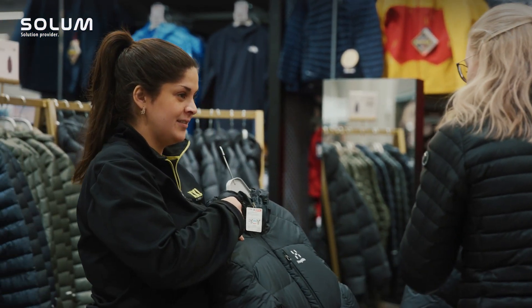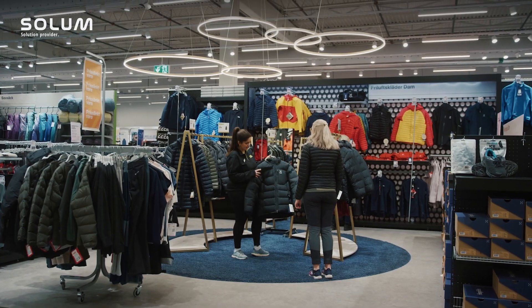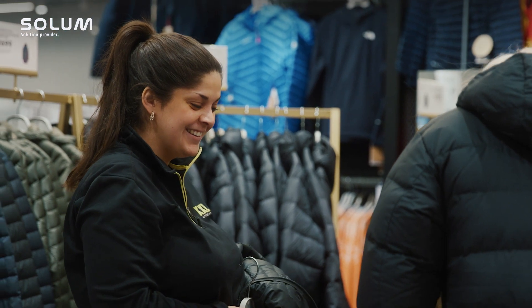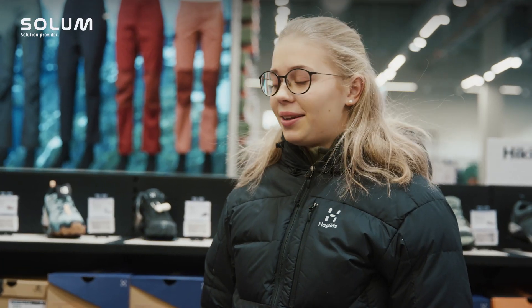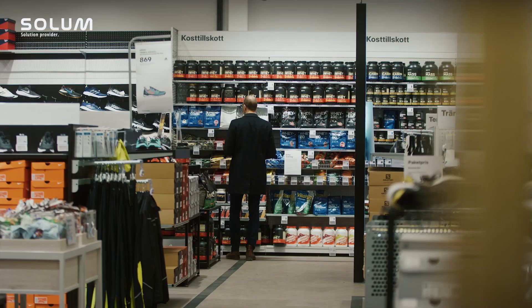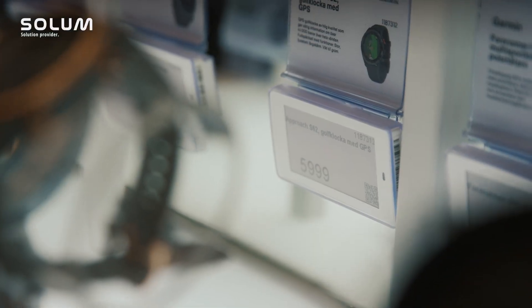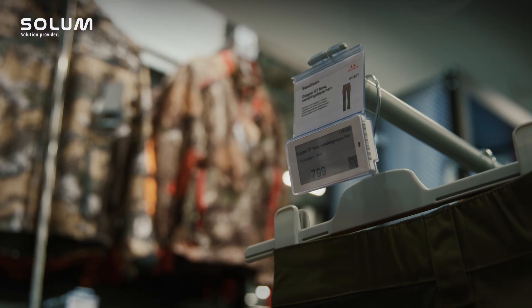The biggest drivers for changing to ESL from old paper signs were two-sided. We have the store operations where we save a lot of time for the store staff on routine tasks. They can now spend that time handling customers and improving the customer experience — that's super important. But from a company point of view, it's also very important to have that flexible, fast-moving pricing, and that is something that ESL enables. We can have control over our prices in all our 90-plus stores.